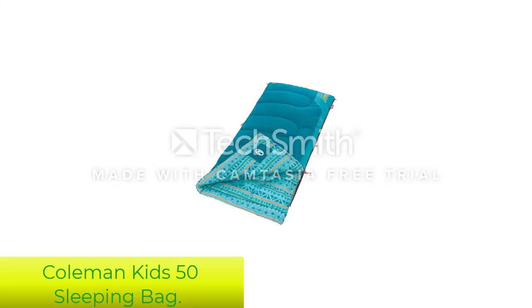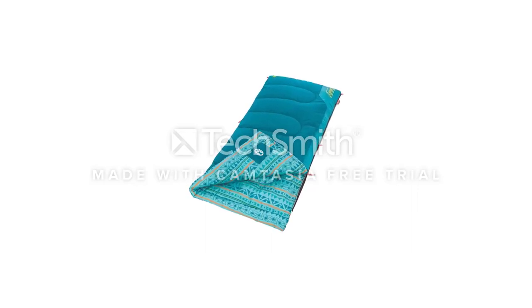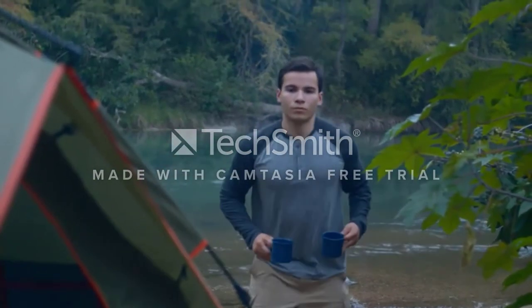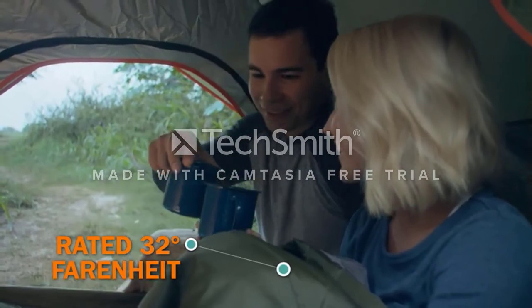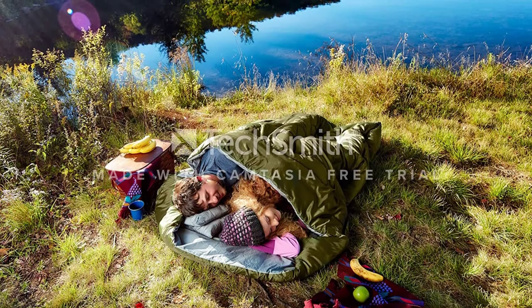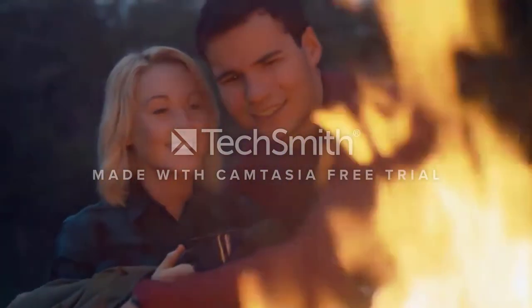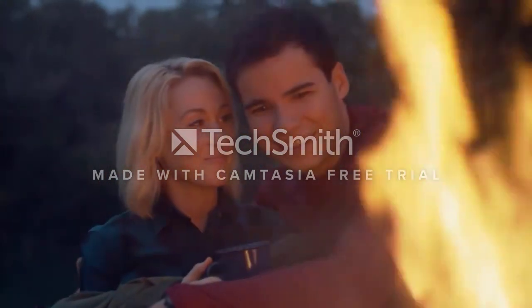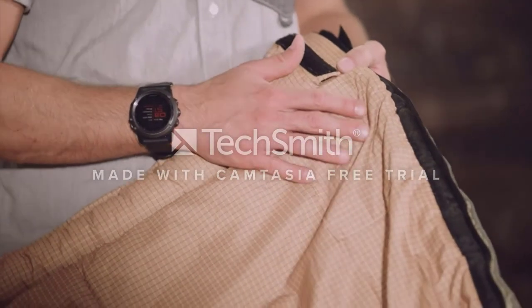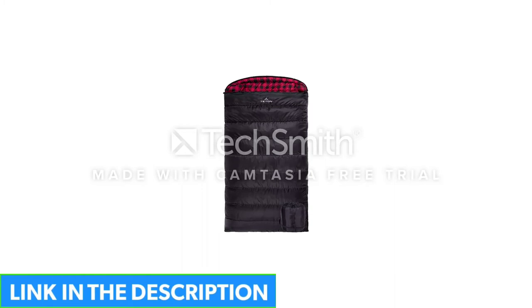Number 5: Coleman Kids 50 Sleeping Bag. Here's one for the little ones — the Coleman Kids Sleeping Bag. This bag is a great way to inspire a love of the outdoors in your youngster. The glow-in-the-dark design is super fun and will be helpful for anyone who's a little scared of the dark. The quilt has been manufactured to hold the insulation in place and stop any bunching, and the zips are anti-snag. It's also machine washable, which is essential since this bag will inevitably end up a lot dirtier than yours.